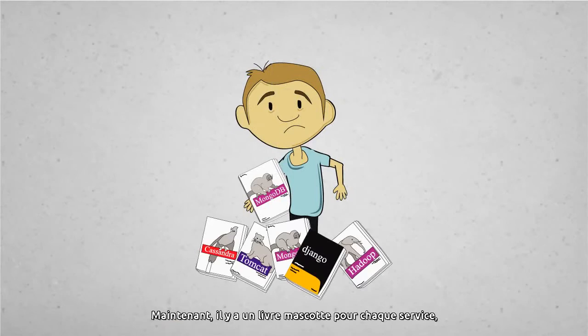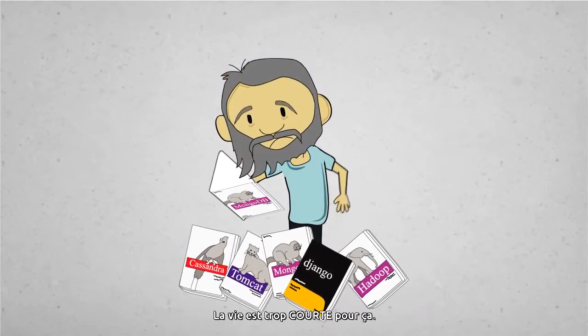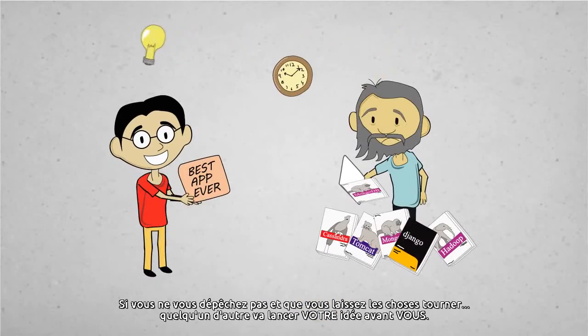There is a cute animal book for every service, so you could just become an expert in all of them. But you'd still be learning HBase at 95. Life's too short for this. If you don't hurry up and get things running, someone else will launch your great idea before you do.